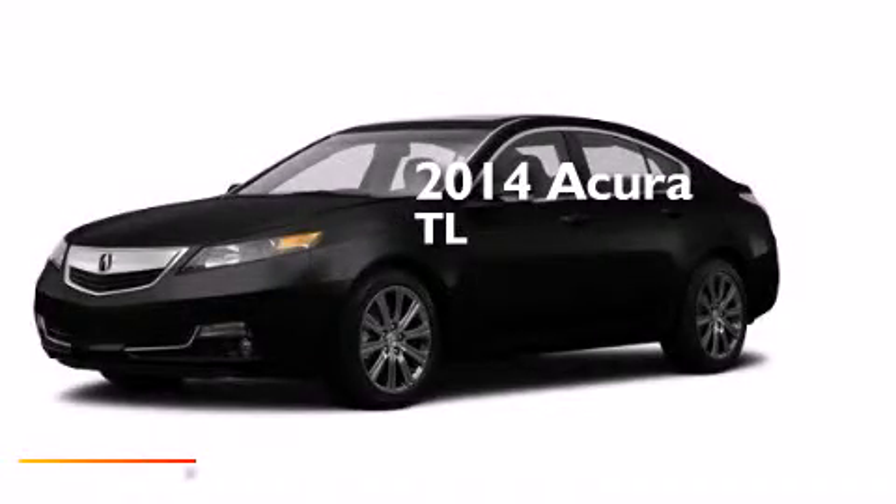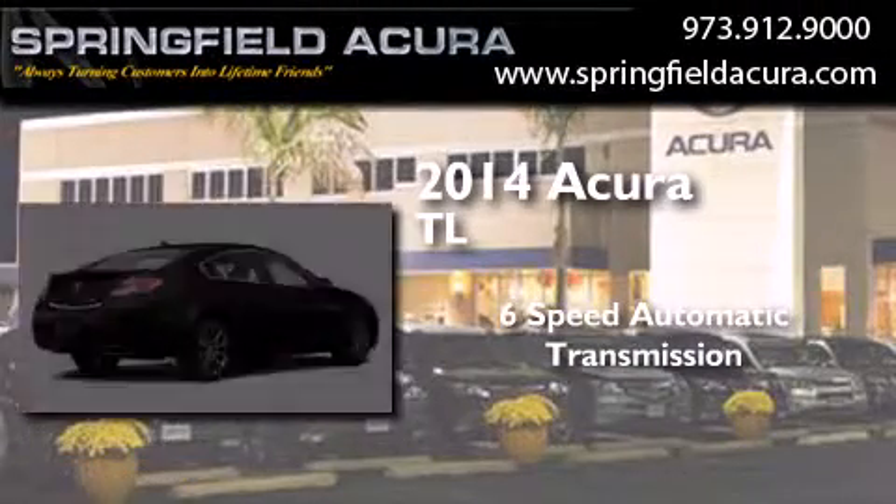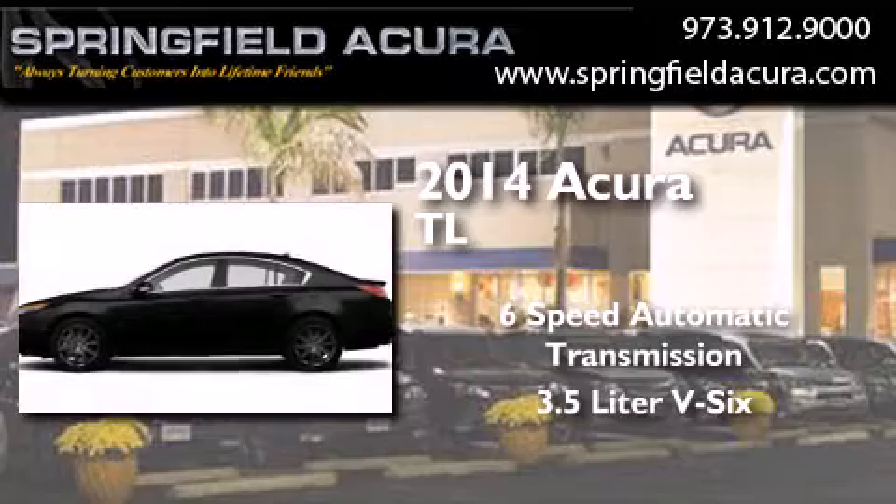This is a brand new 2014 Acura TL. This car has a six-speed automatic transmission and a 3.5-liter V6.